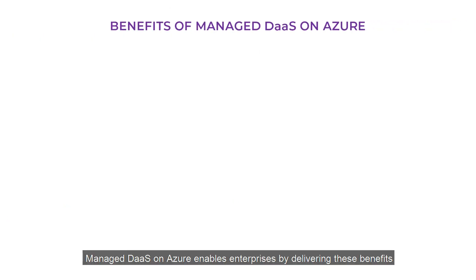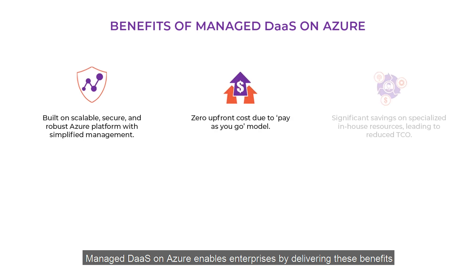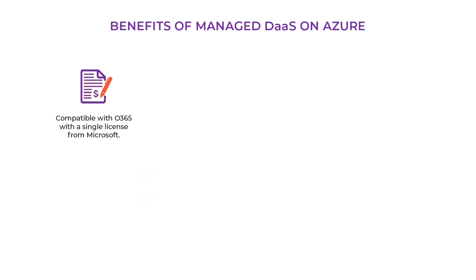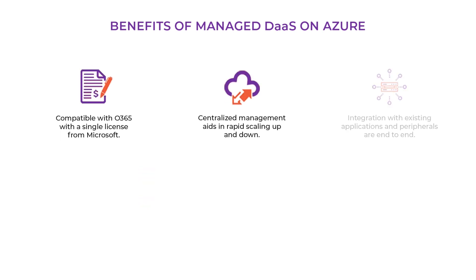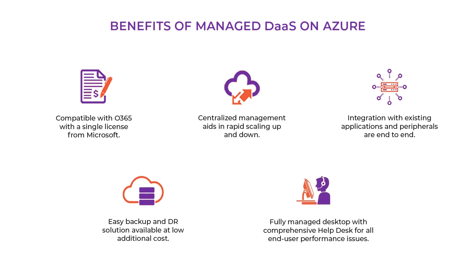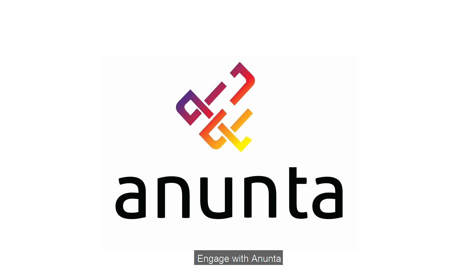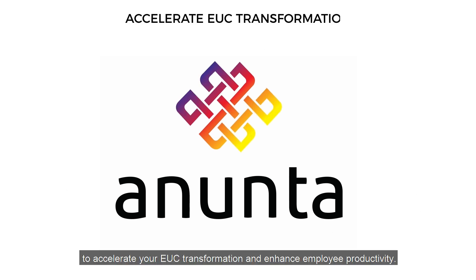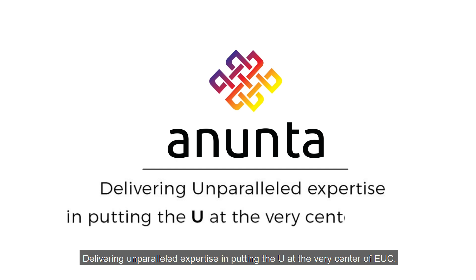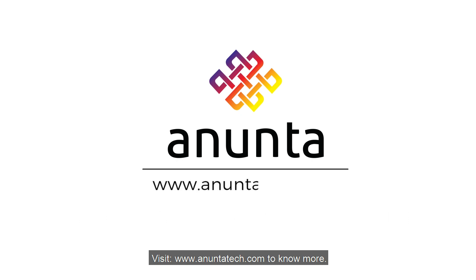Managed DaaS on Azure enables enterprises by delivering these benefits. Engage with Anunta to accelerate your EUC transformation and enhance employee productivity, delivering unparalleled expertise in putting the end user at the very center of EUC. Visit www.anuntatech.com to know more.